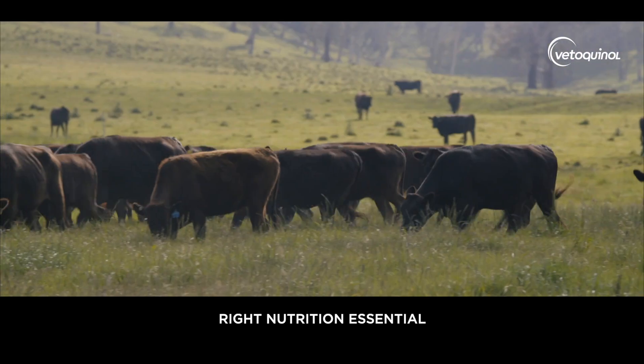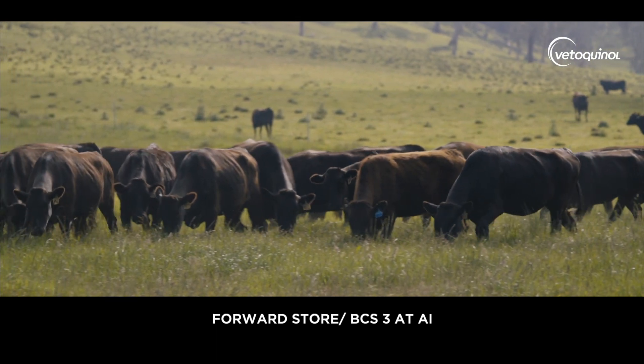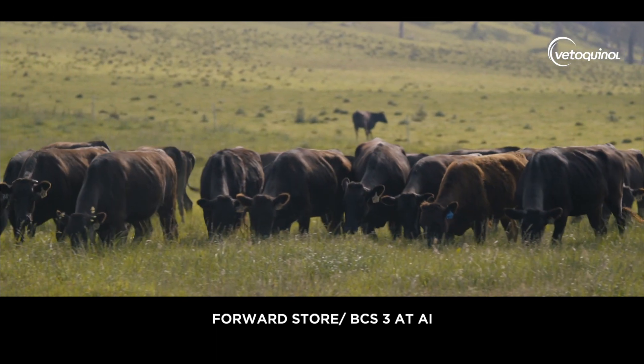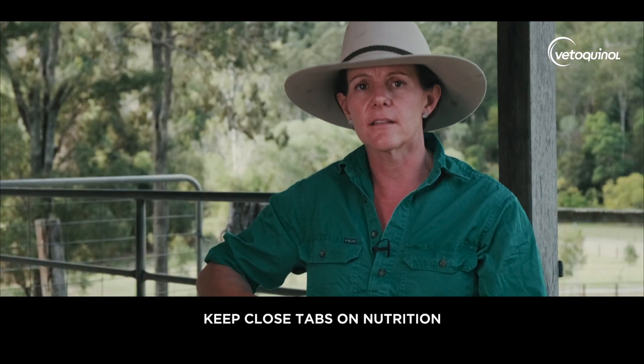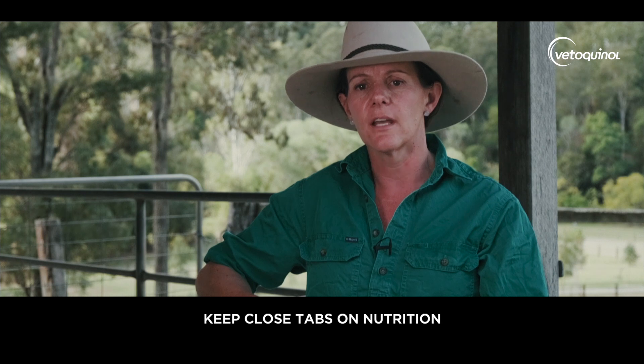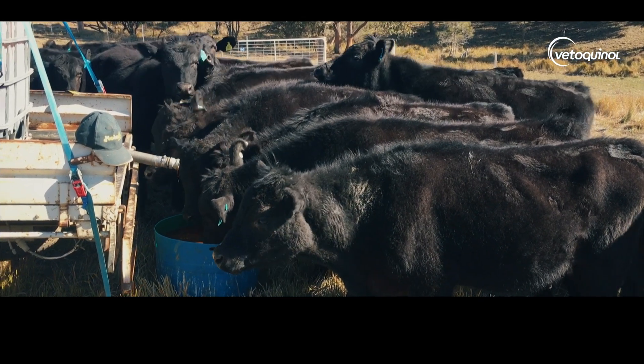They need to be in a forward score of at least 3 at the time of the AI program. If you're doing really well they will calve in that condition or better, but they won't stay there, so just keep really close tabs on their nutrition. They may require a fresh paddock, they may require some supplement, they may require a lick depending on where you are and what you have available.